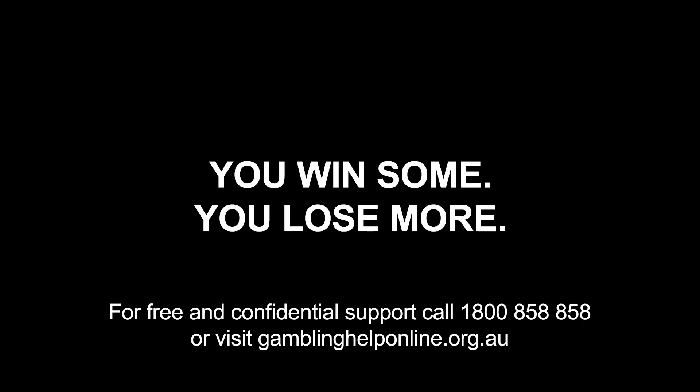You win some, you lose more. For free and confidential support, call the number on the screen or visit the website. See you guys soon.